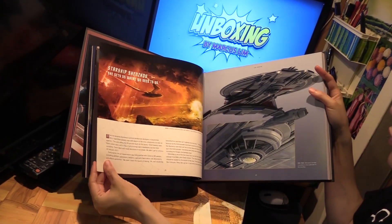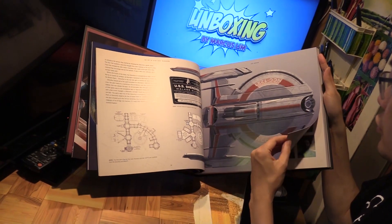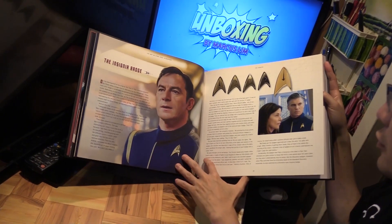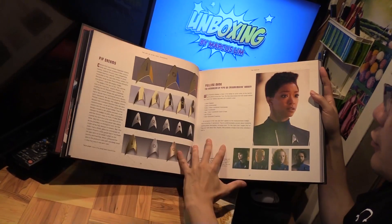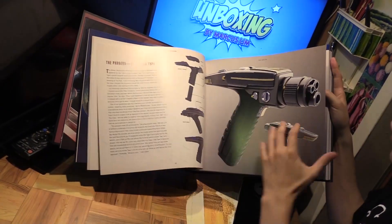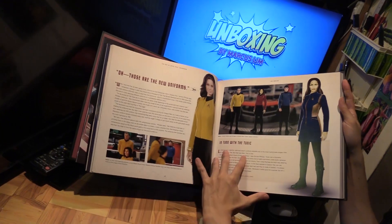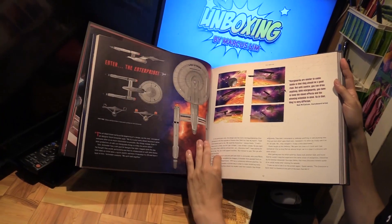Transporter. Here's the Shenzhou from the pilot — Captain Georgiou's ship. And Captain Lorca from Season 1. Michael Burnham again. Lots of props — phasers, Starfleet uniforms.